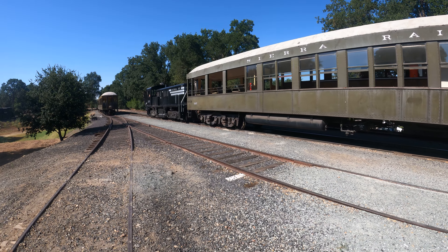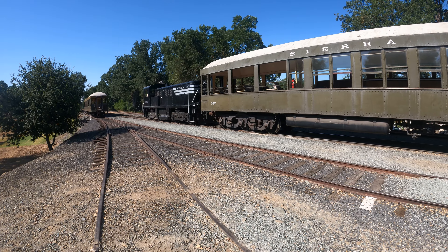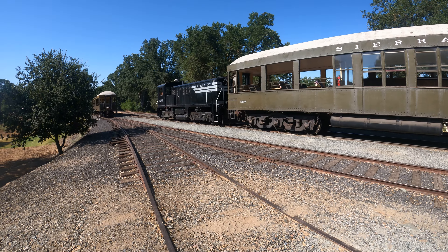And then there's a diesel locomotive — Sierra Railway 1265. There's a catchy name.